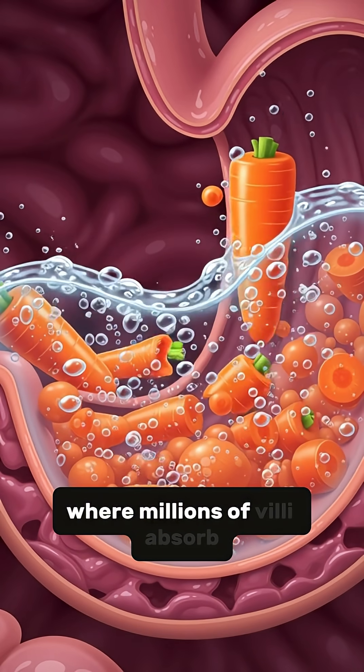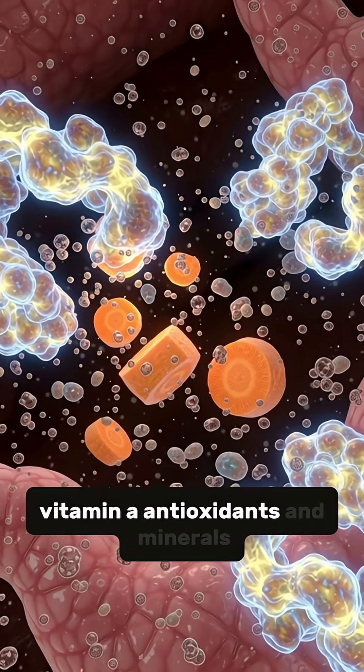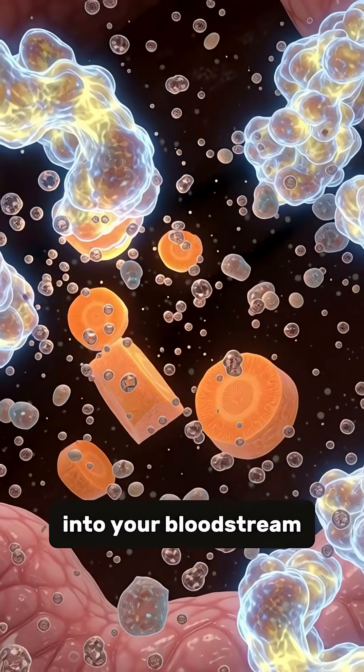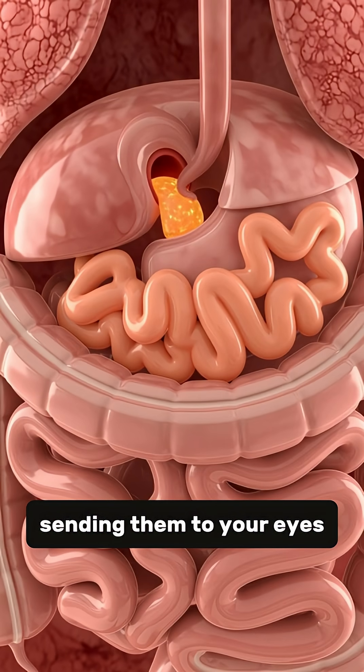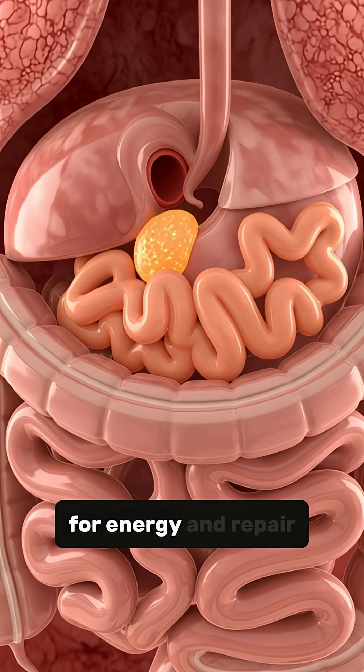Millions of villi absorb beta-carotene, vitamin A, antioxidants, and minerals into your bloodstream, sending them to your eyes, skin, immune system, and muscles for energy and repair.